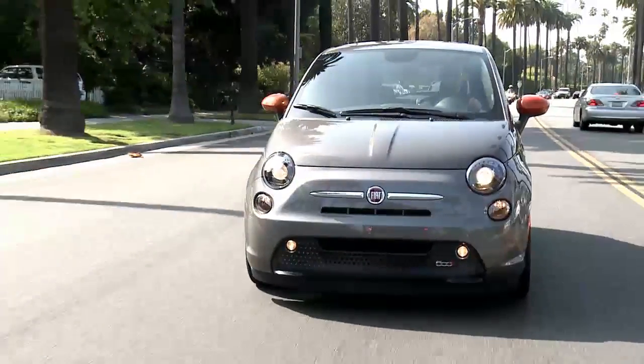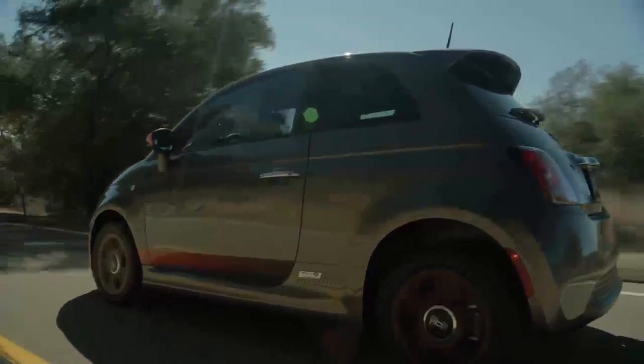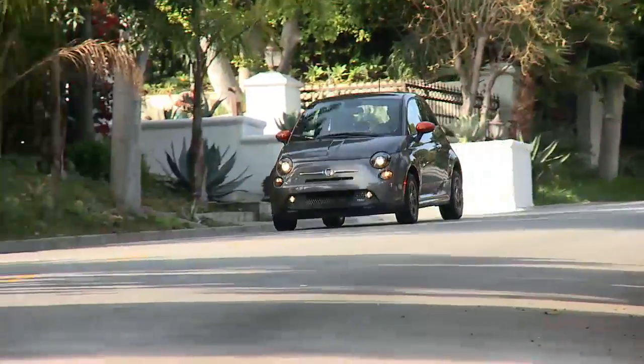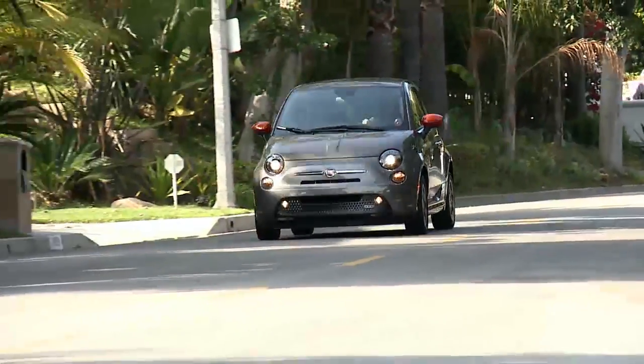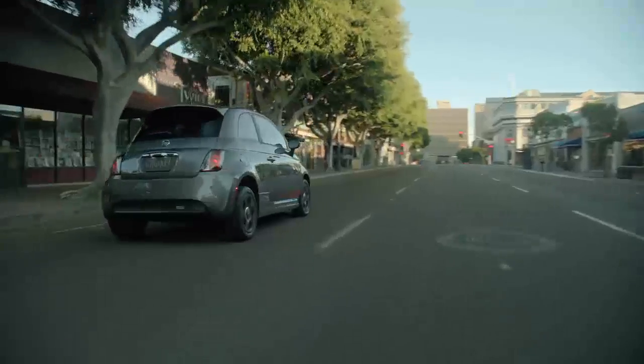Once your tires are properly inflated, you might need to drive a bit to reset the system. In the city, you might need to drive above 15 miles per hour, or 24 kilometers per hour, for a preset period of time before the warning light turns off.